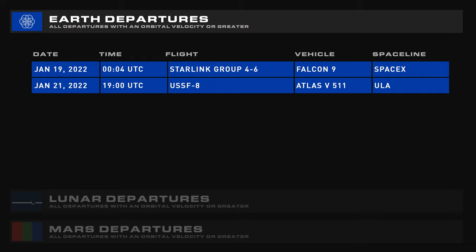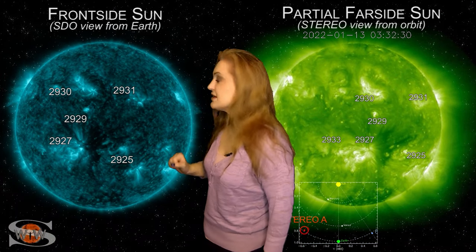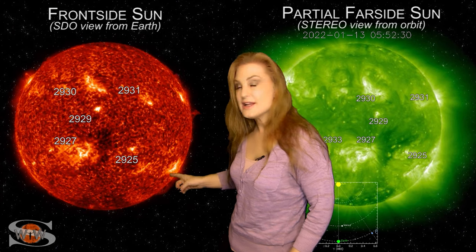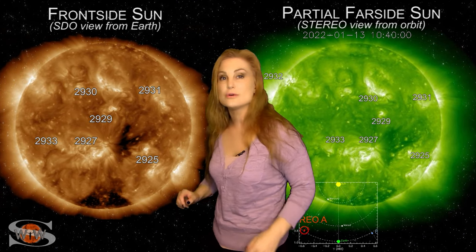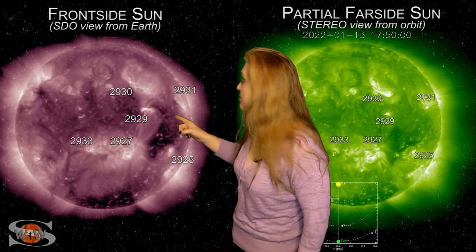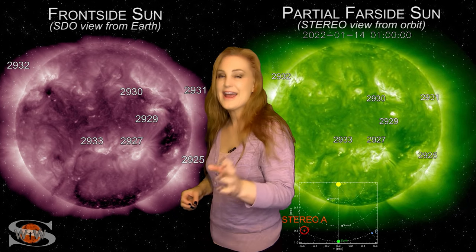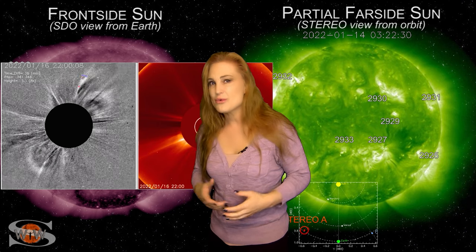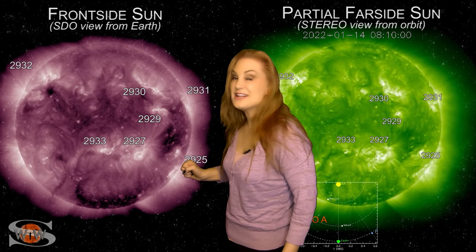Space weather this week is definitely getting a bit lively. Looking at our Earth-facing disk, you can see all of the active regions. Region 2925 fired off what looks like a partially Earth-directed solar storm back on the 14th, but because it's on the west side of a big coronal hole, the fast solar wind from that coronal hole pushes the storm off to the west. Then on the 16th, region 2929 fired off yet another partially Earth-directed solar storm on the other side of that coronal hole, and this one might actually hit Earth — we could get a glancing blow around the 20th. We're waiting for more coronagraph imagery and prediction models to confirm.